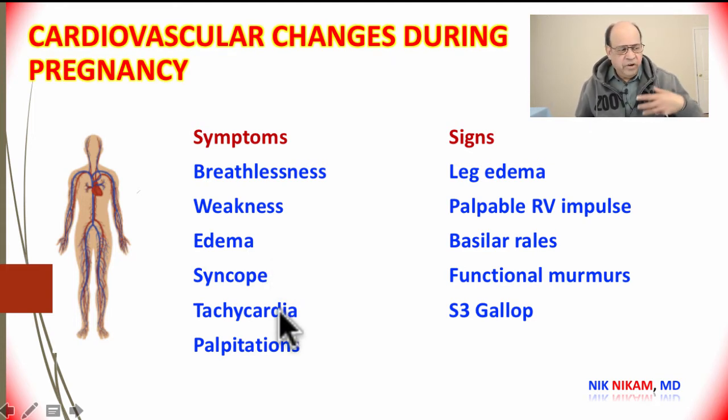It is not uncommon for them to feel a rapid heartbeat or palpitations, or some extra beats while lying down. Some of the findings we look for include leg edema, a palpable right ventricular pulse due to the increased volume during pregnancy, and there may also be a few crackles at the bases.